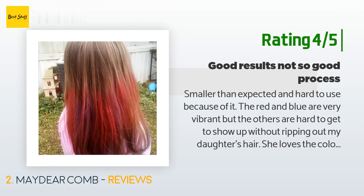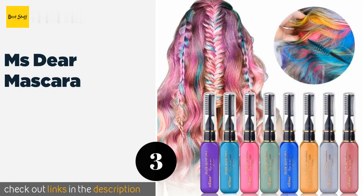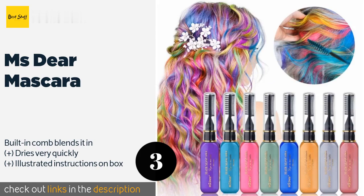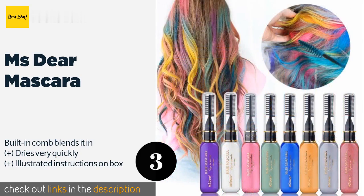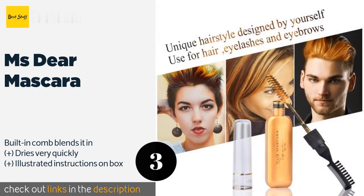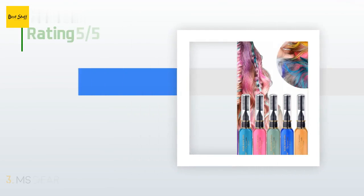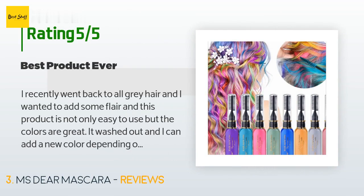The next product is Miss Dear Mascara. If you don't care for the powdery texture that many other selections produce, look to the Miss Dear Mascara, which glides on smoothly as you run the brush through your locks. They come in a set of eight that includes blue, silver, green, and red. This product is available on Amazon for $20, with an average of four stars from more than 169 customer reviews.